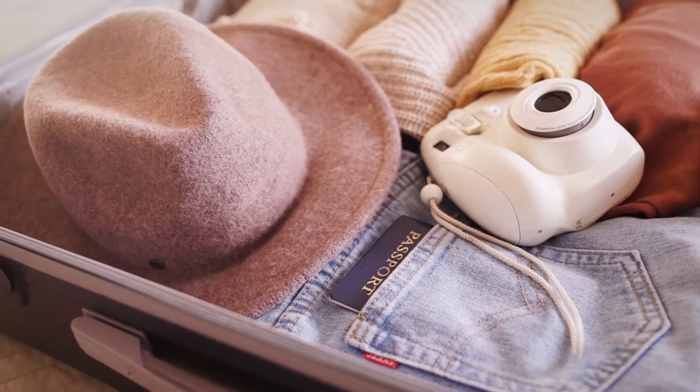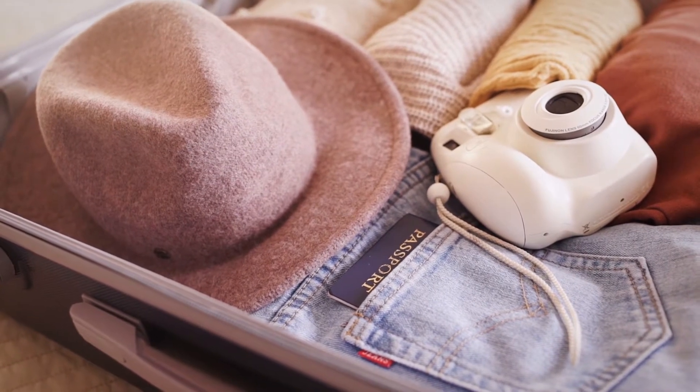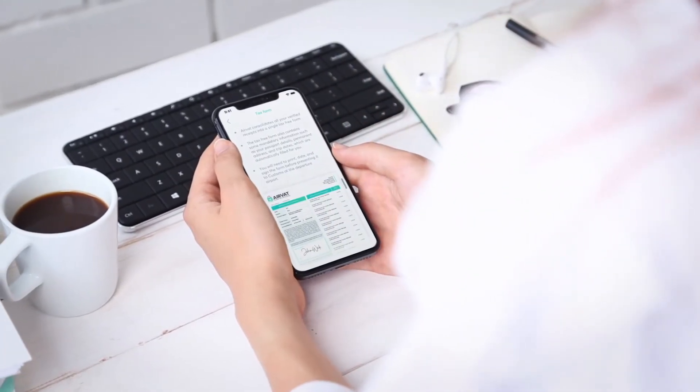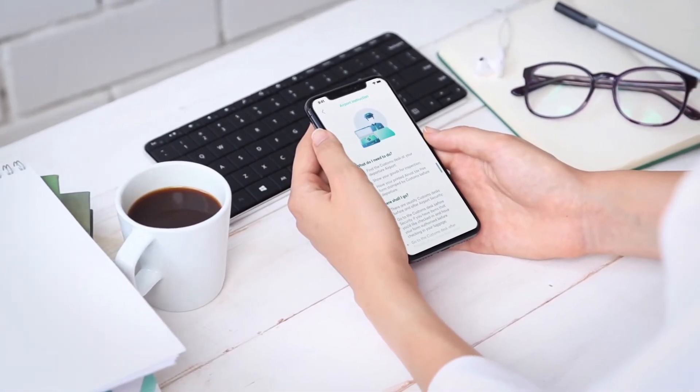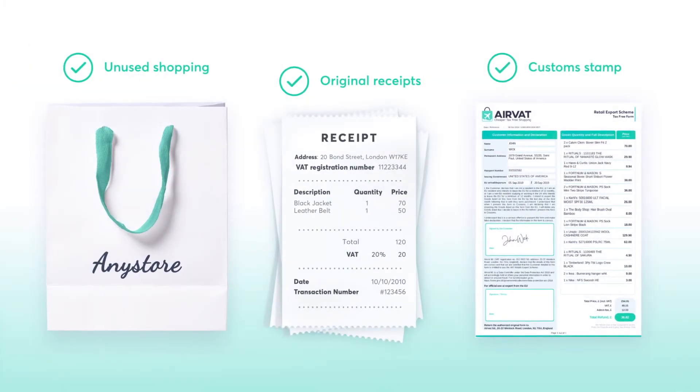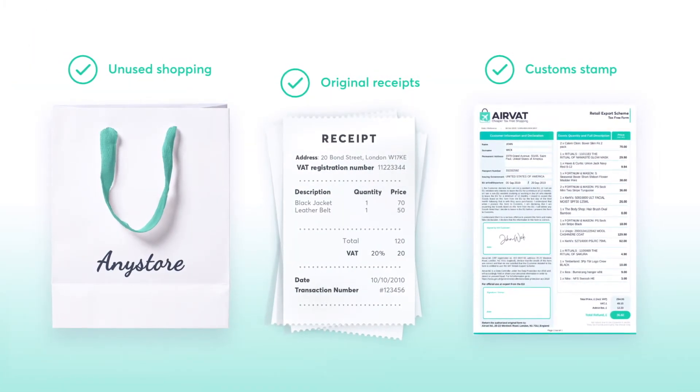Before your trip is over, start planning ahead for your departure. In the app, you'll find detailed airport instructions on how and where to get your tax form stamped by Customs. Make sure you have your unused shopping and original receipts ready.